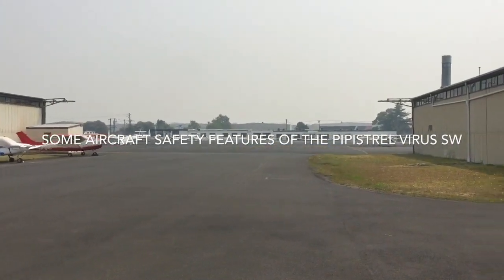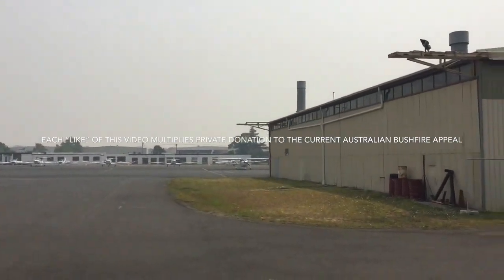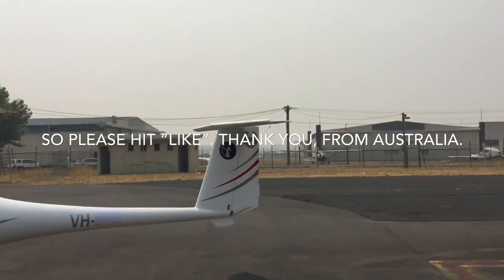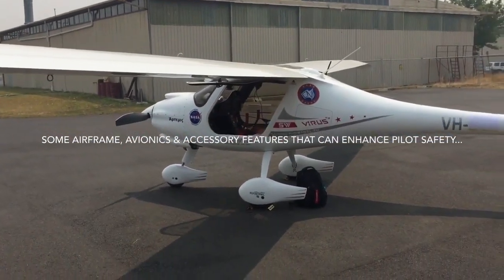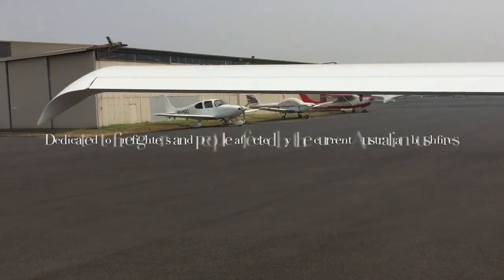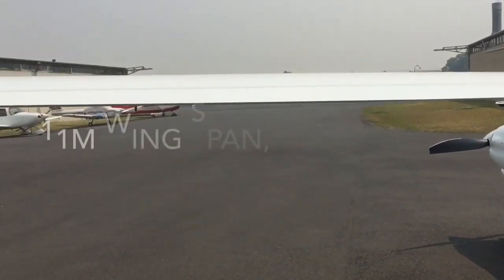Good afternoon from a very smoky Moorabbin Airport. The southeastern part of Australia is experiencing catastrophic fires, and as a result Moorabbin is very quiet today. It's otherwise the busiest general aviation airport in the country, but because of the fires there won't be much air activity except for emergency aircraft. I thought I'd take the time to go over some of the safety features of this aircraft, which is one that I fly. I'd like to dedicate this video to the firefighters and the people of the communities in southeastern Australia who are dealing with a catastrophe.